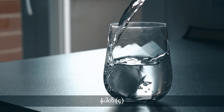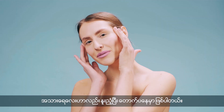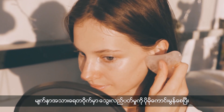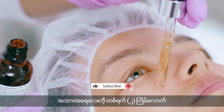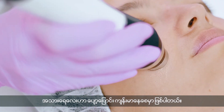Number 4: Drink plenty of water to hydrate your skin from within and keep it plump and glowing. Number 5: Incorporate a facial massage into your skincare routine to improve blood circulation and achieve a natural glow. Number 6: Don't forget to moisturize your skin twice a day to keep it nourished and supple.